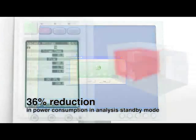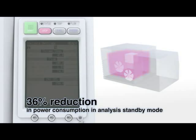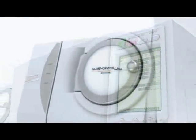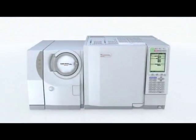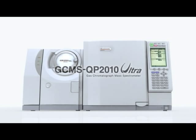Furthermore, the ecology mode saves power and carrier gas consumption. With the new GC-MS QP2010 Ultra, Shimadzu offers a new solution for increased productivity, reduced running costs, and less environmental impact. The GC-MS QP2010 Ultra is without question the best gas chromatograph mass spectrometer in its class.